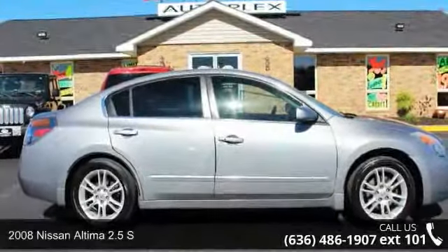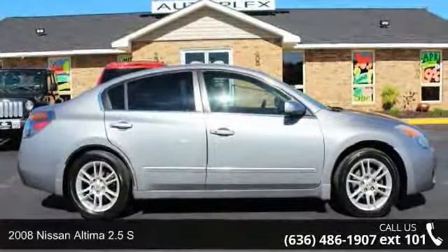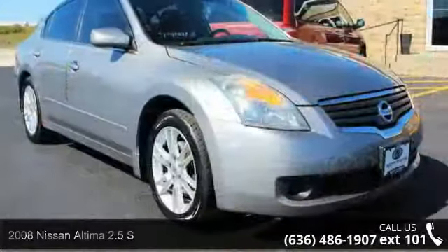Step into the 2008 Nissan Altima. If you are looking for a first-rate auto, this one could be yours today.